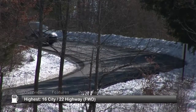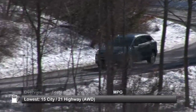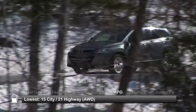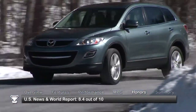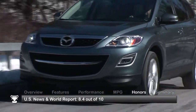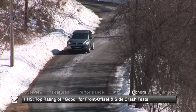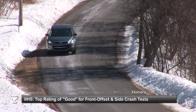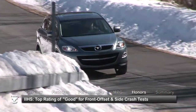Here are the highest and lowest estimates for fuel economy. The 2010 Mazda CX-9 received a consumer rating of 8.4 out of 10 from U.S. News & World Report. The Insurance Institute for Highway Safety awarded the 2010 Mazda CX-9 its highest rating, Good, in both its offset frontal collision and side impact tests.